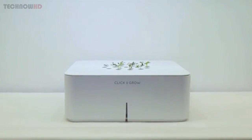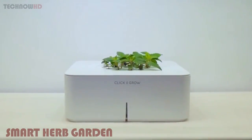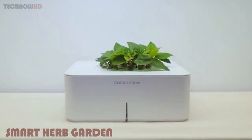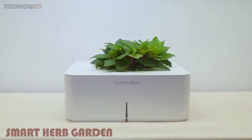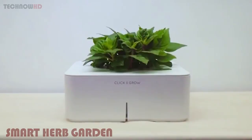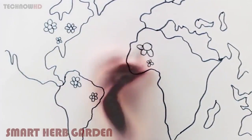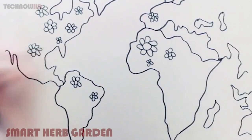Our journey started three years ago. Inspired by NASA, we set out to find a technology to grow plants without watering and fertilizing. After lots of research, we created our first smart garden, and the idea caught on quickly. Today, Click-and-Grow smart gardens can be found in more than 50,000 homes around the world.